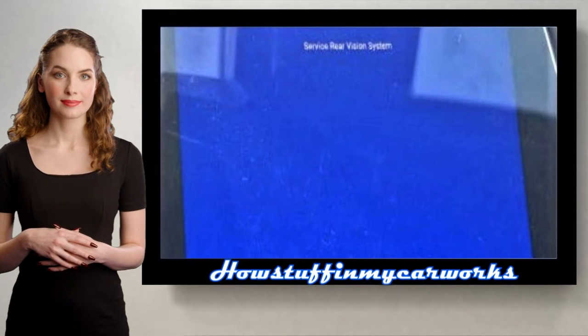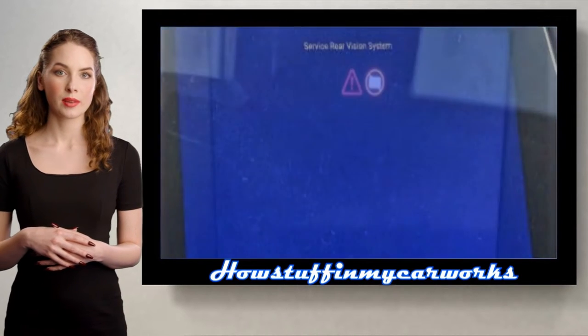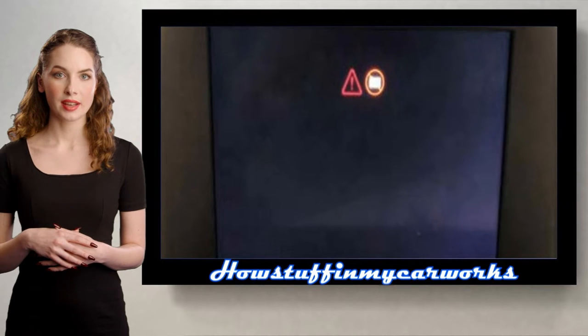Number 2. The rearview camera in some of these vehicles tends to display a blue screen or a black screen when placing the vehicle in reverse.